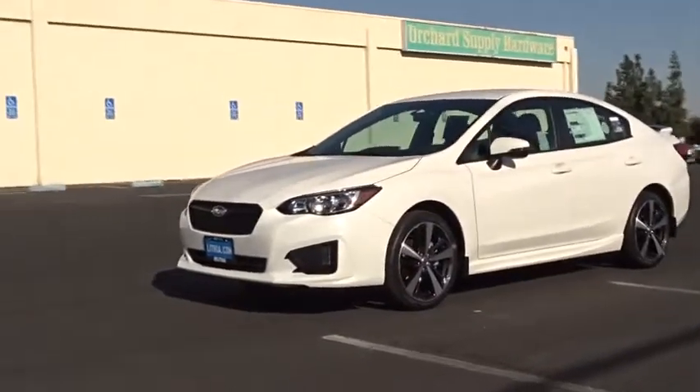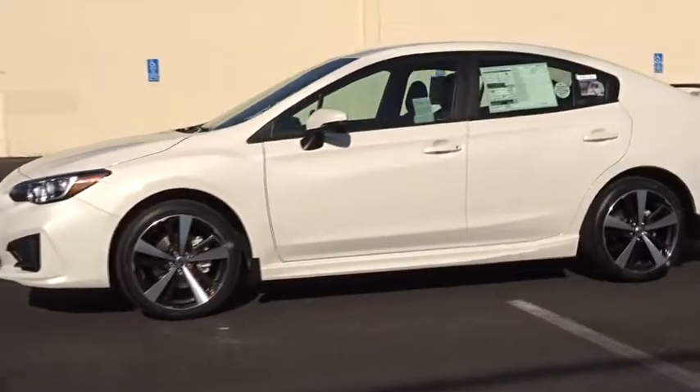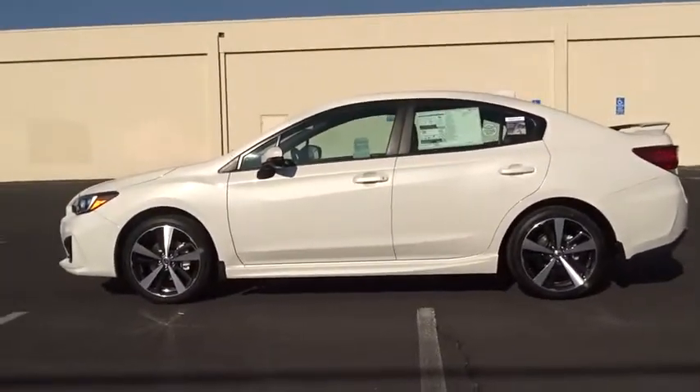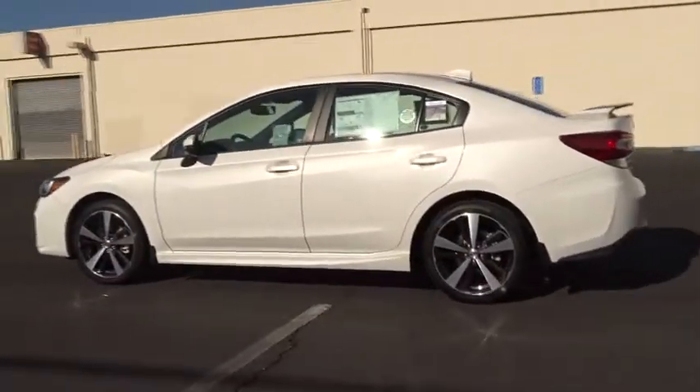2018 Subaru Impreza. A spirited drive and lifestyle-equipped amenities make the Subaru Impreza the smart choice for dynamic people. Full throttle fun and performance, grounded in safety and efficiency.